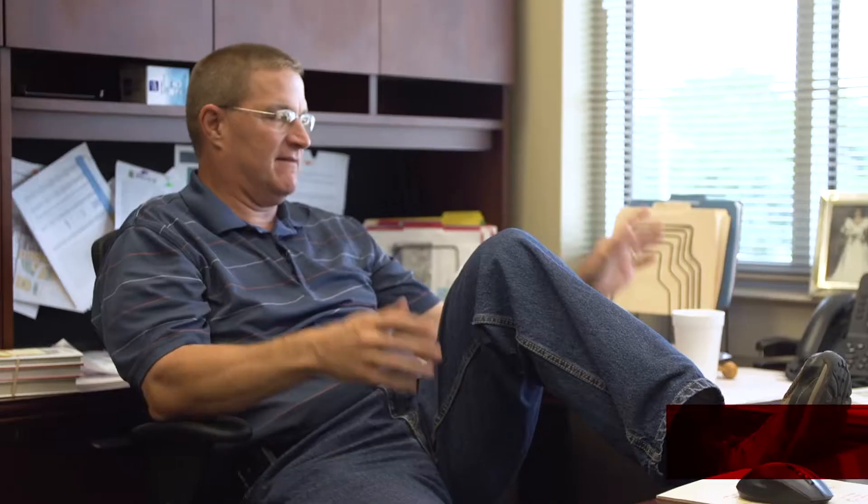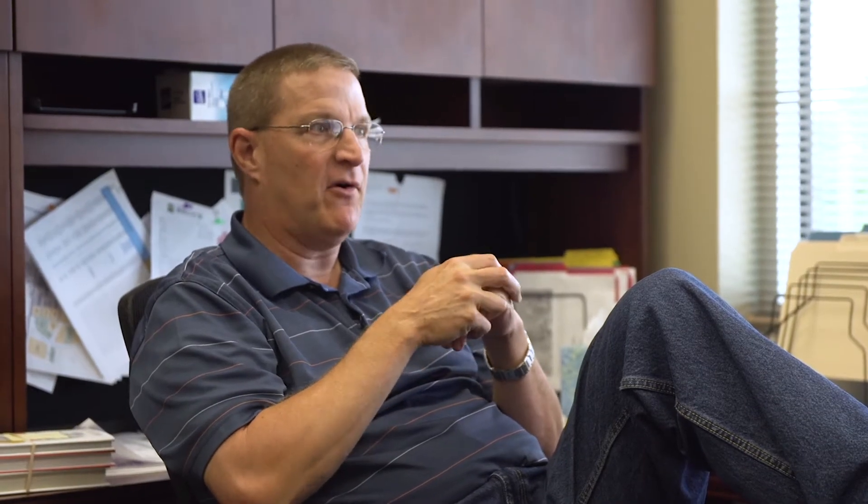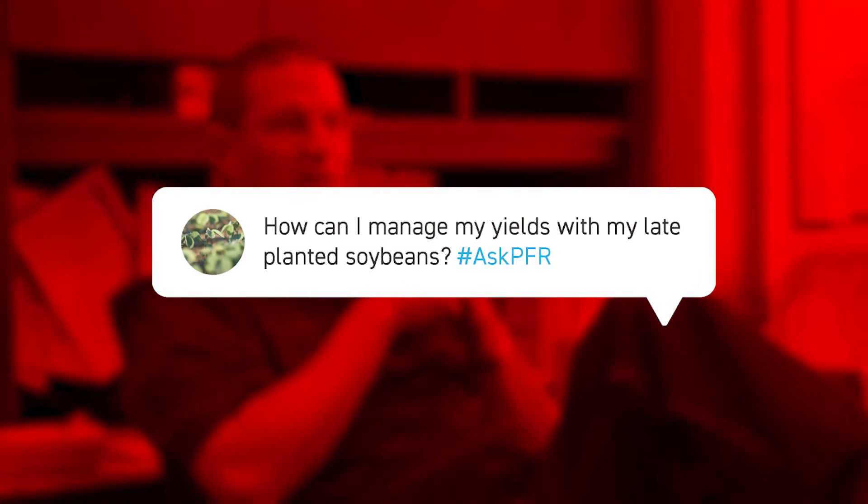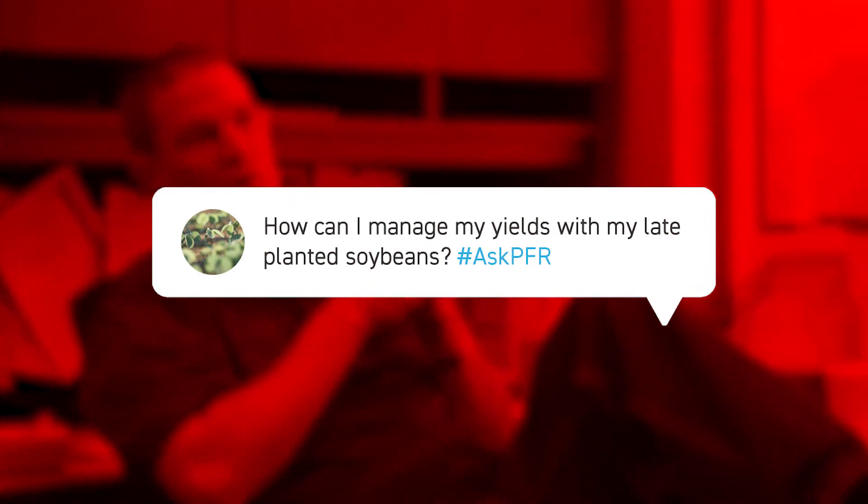So we've got the question — in fact, I just got a text from a guy over in Lebanon today who was saying his beans, his late planted beans, were shorter and already flowering, which surprised him. That reminded me of the question we got on Ask PFR: with all my late planted soybeans, is there anything I need to do differently? Is there anything I can do to manage those yields? Part of it is we need to define what late planting soybeans is.